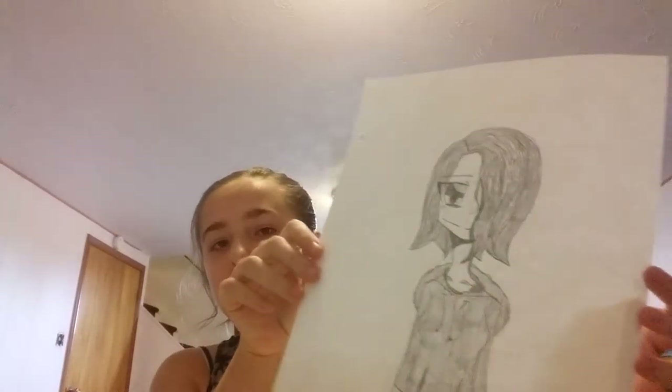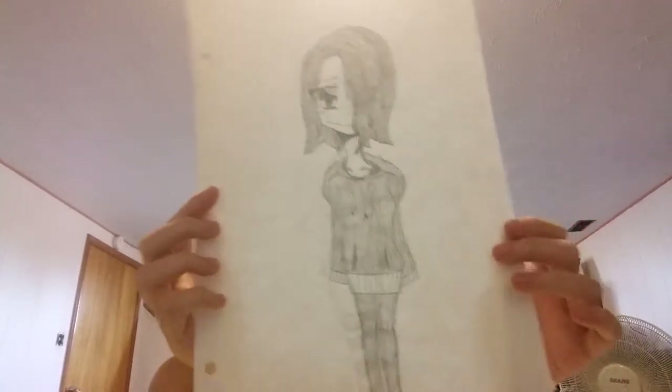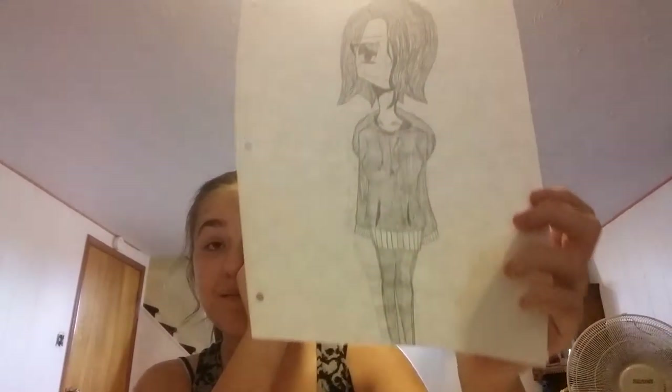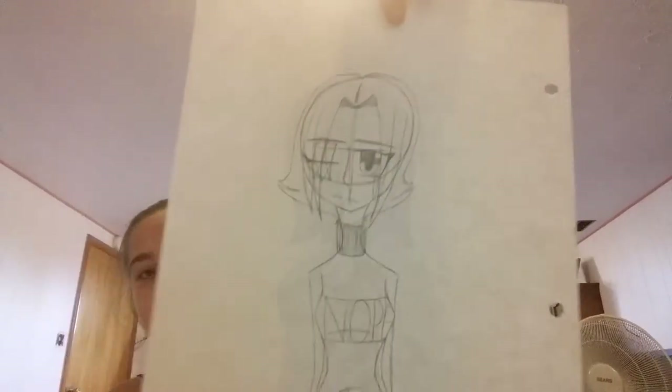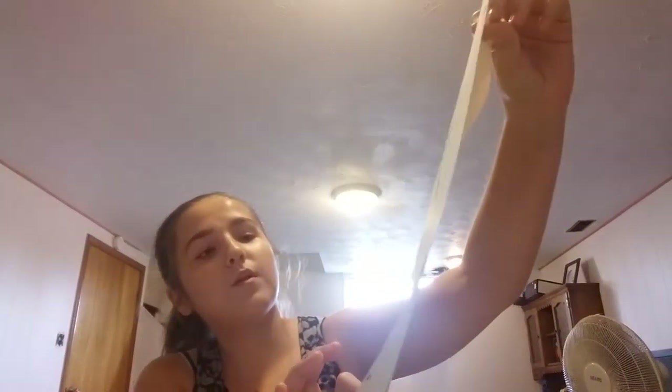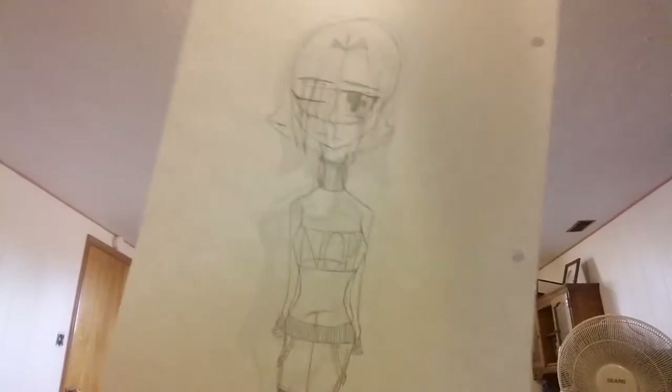We're almost done, guys. This is another recent one from a few weeks ago. I drew this because I just wanted to draw a character in all-black clothing. On the other side, the eye is stitched. I love drawing sweaters with the word 'nope' on them.